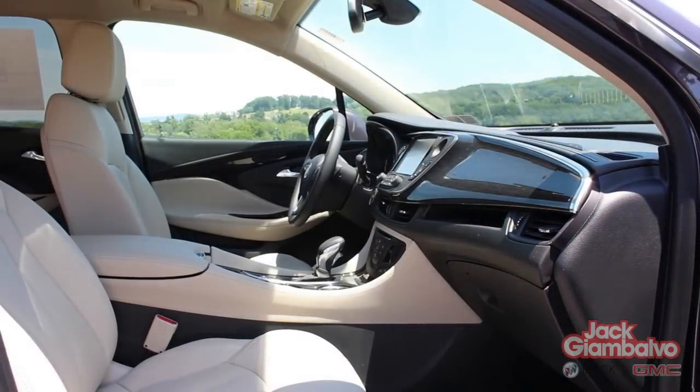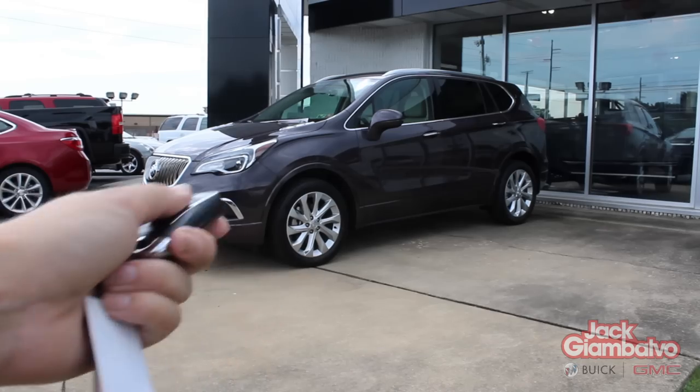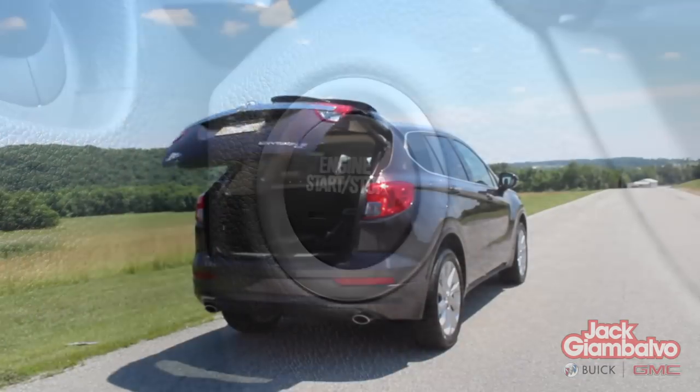Easy to operate, the all-new Envision comes with keyless start, park assist, and a hands-free liftgate.